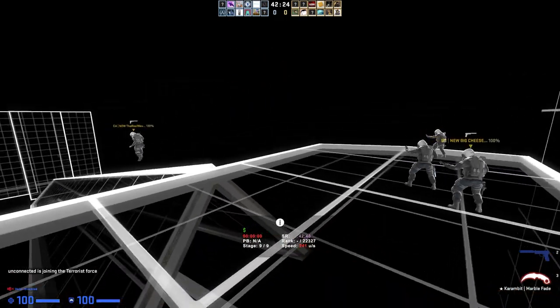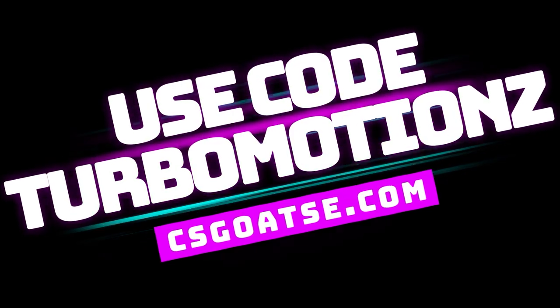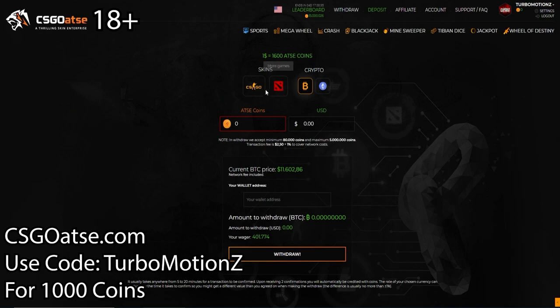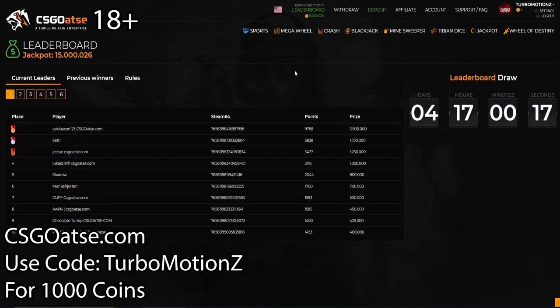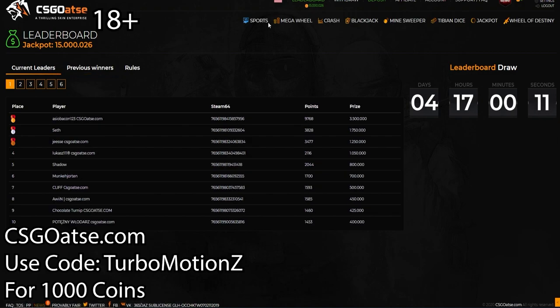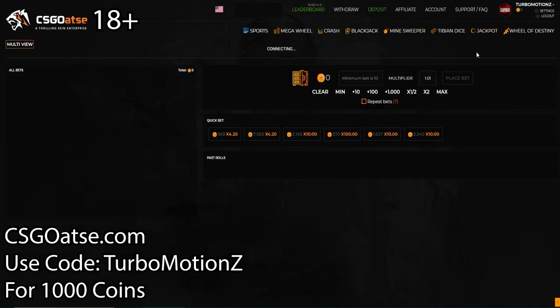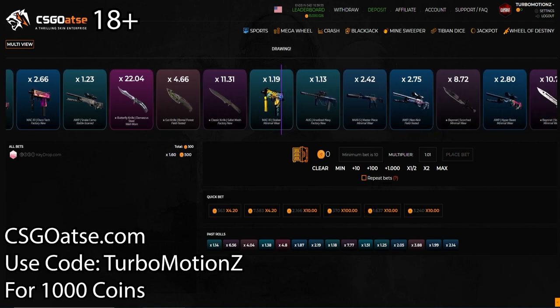But guys, real quick before we get into it, we have a quick word from our sponsor. Today's video is sponsored by CSGO Etsy. So if you guys are 18 plus and you're looking for a place to bet CSGO skins, this is the place to go. Here are all the options to deposit, and when it comes to withdrawing, you can withdraw Bitcoin, Ethereum, CSGO, or Dota 2 skins. Their withdraw section is low-key kind of stacked. The site has a leaderboard too — the more you bet, the more you get. It also has sports betting, Mega Wheel (roulette), Crash, Blackjack, Minesweeper, Tibian Dice, Jackpot, and Wheel of Destiny. Obviously you do have to be 18 plus, and bet responsibly — don't bet more than you can afford to lose. Go to CSGOEtsy.com and use code TurboMotionZ, or go to the Discord and get the link there.